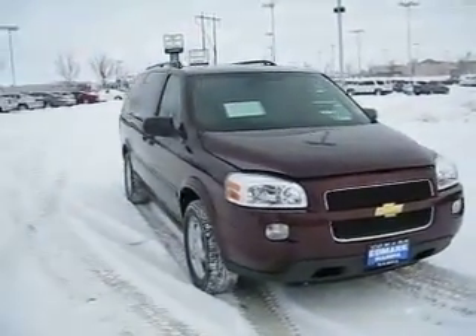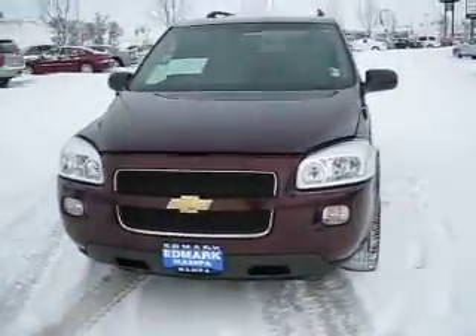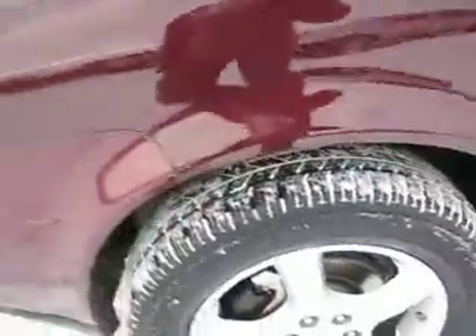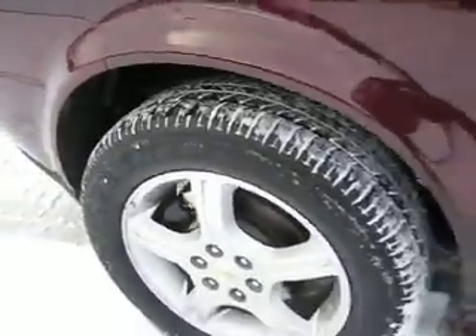Come on over to the Edmark Superstore and check out this 2008 Chevy Uplander. It has a V6 3.9 liter engine with anti-lock brakes. It also has 17 inch wheels and the tires are still in good condition.